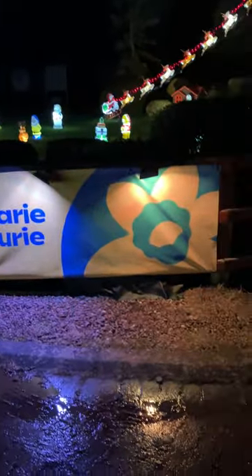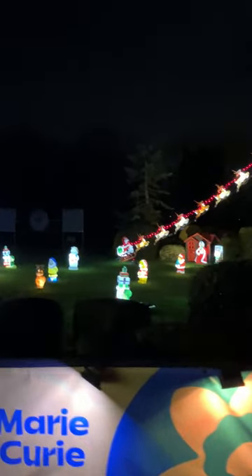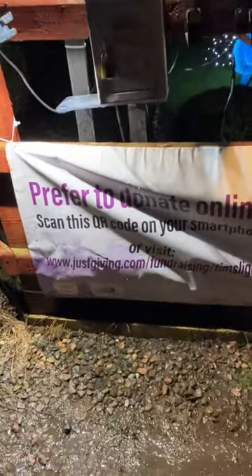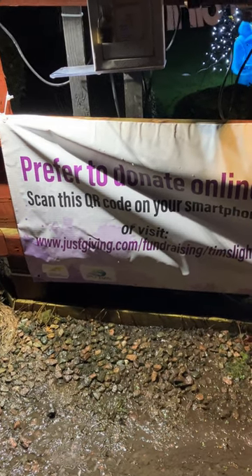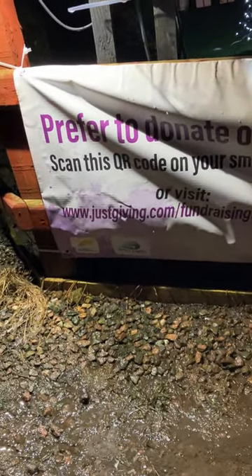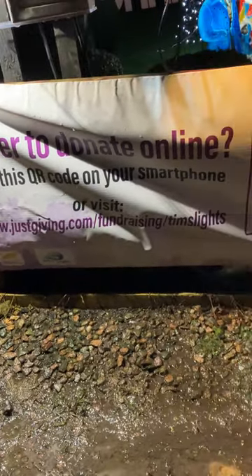It's to raise funds for Marie Curie Cancer. There's Santa Claus just about to take off with his reindeers, as you can see. And there are a couple of wee soldiers on each side as well. You can donate online here too — prefer to donate online? Scan this QR code on your smartphone or visit www.justgiving.com/fundraising/timelights.